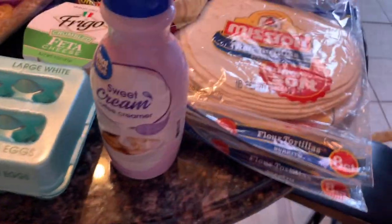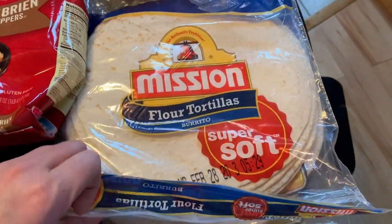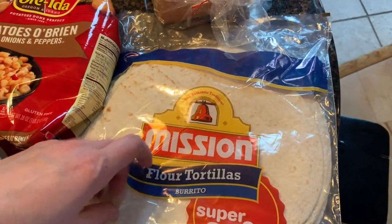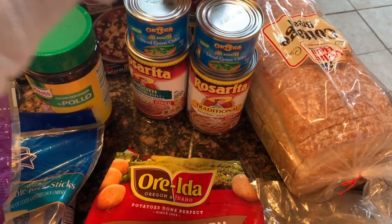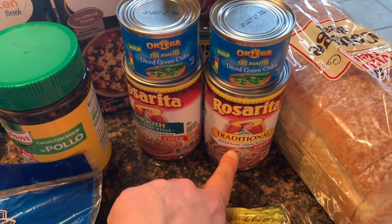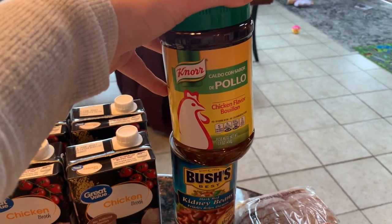I got the Potatoes O'Brien — that's for party potatoes when we do the pulled pork. I got two packages of flour tortillas for the chicken enchiladas, and we'll put the rest in the freezer. A loaf of bread of course. I got two cans of Ortega diced green chilies for enchiladas, and then one can of traditional Rosarita refried beans and one can of smooth restaurant style — I'll just mix them together.